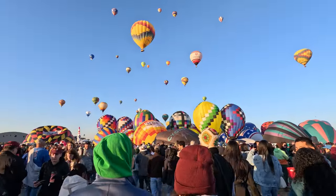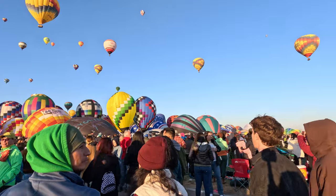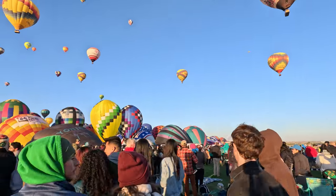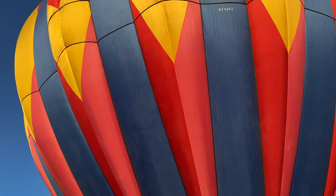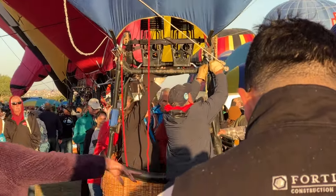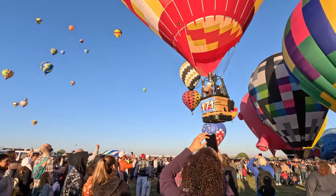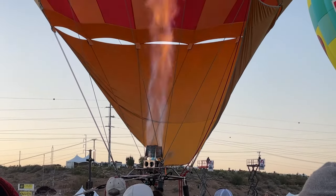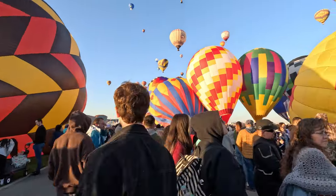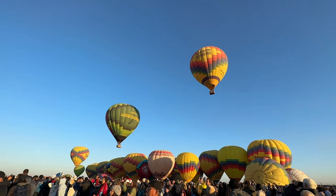With the standard admission ticket you get access to the field where you can walk around in and amongst the balloons and really get a good up-close and personal look at them. As they're lifting you can cheer them on, watch them fill the balloons with air. They have some special shaped balloons such as Darth Vader and other Star Wars characters. It really is worth it for just a standard admission ticket to come in and be part of the action here on the ground.